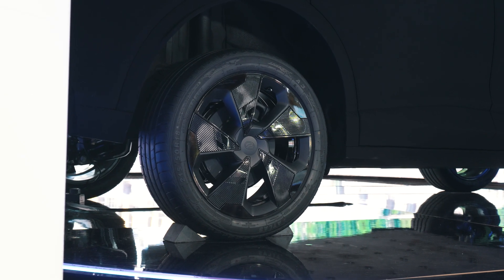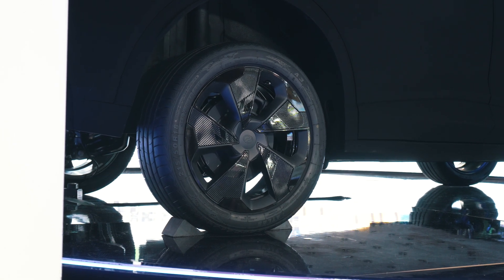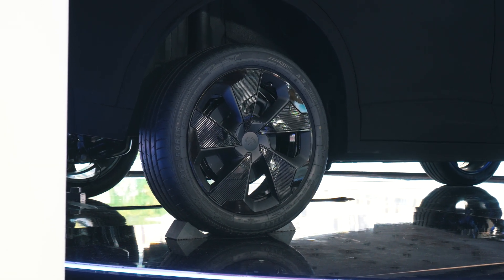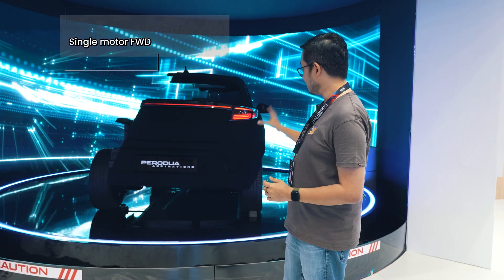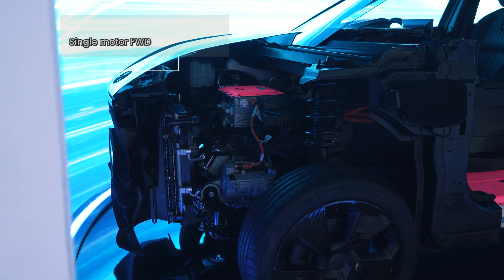I noticed there are USB-C ports for both front and back passengers, but there are no real aircon vents. In terms of wheels, this EV rides on 18-inch wheels, and I can see that they have disc brakes all around.